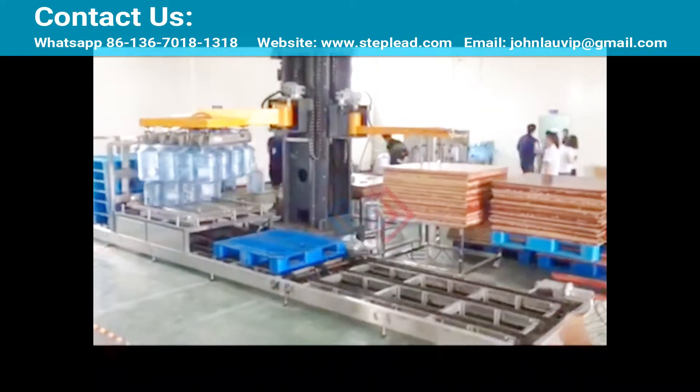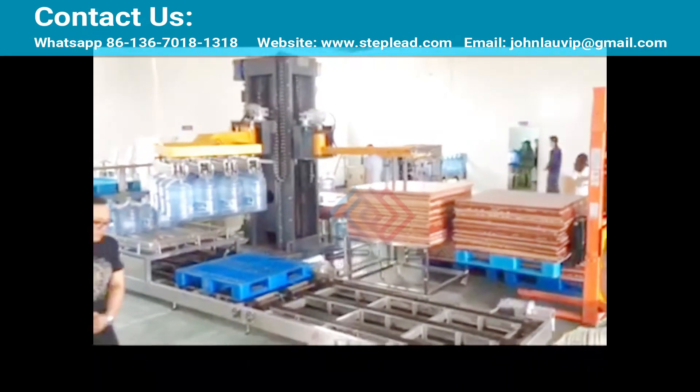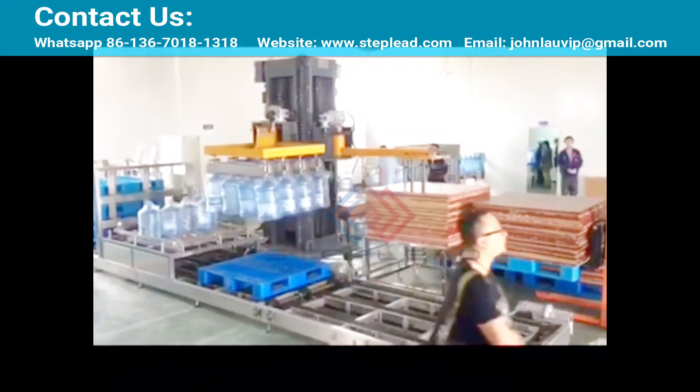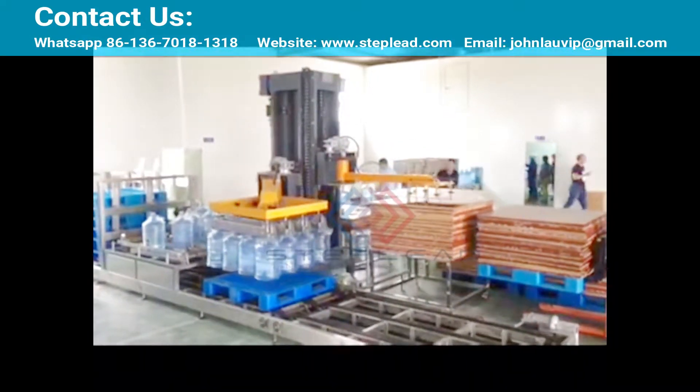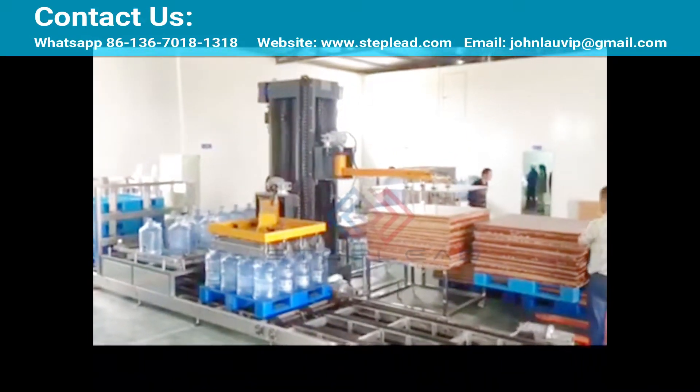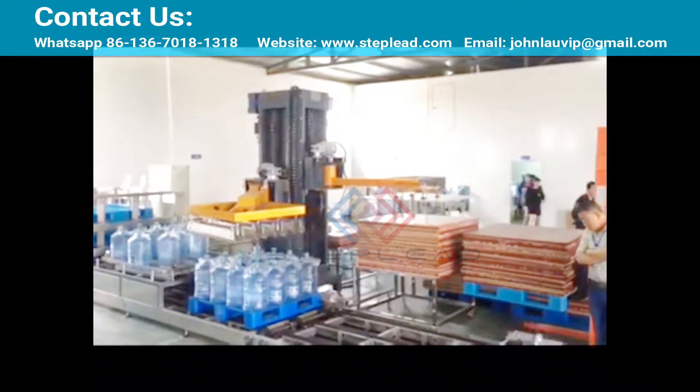When bottles are transported into the palletizer, they are arranged in a row by a pneumatically controlled sorting system — 3 bottles, 4 bottles, or 5 bottles per row. The lifting system moves and clips open to grasp the bottled water and place them on the pallet.